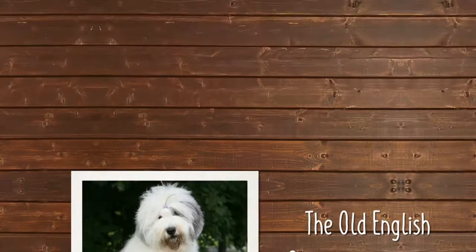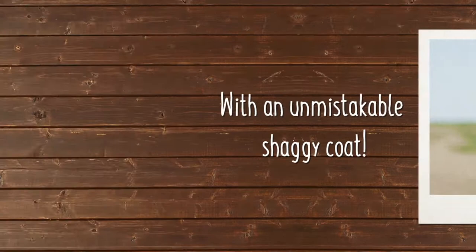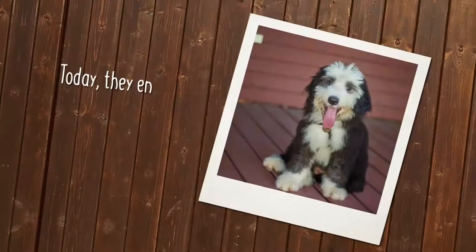The Old English Sheepdog is a large athletic dog breed with an unmistakable shaggy coat. Historically, it was a drover, helping farmers drive cattle and sheep to market.